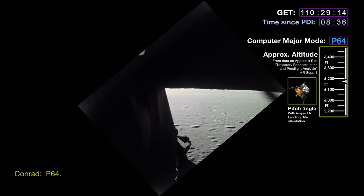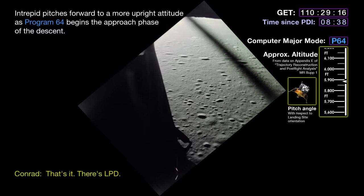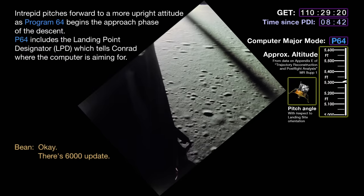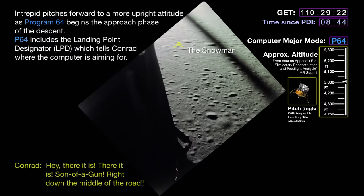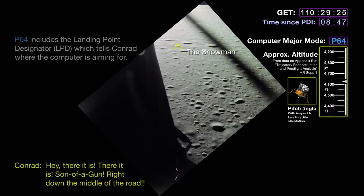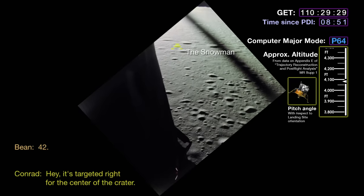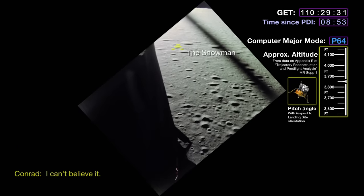P-64. That's it — there's LPD. P-64. Hey, there it is! There it is! Son of a gun! Right down the middle of the road! Outstanding. Forty-two degrees, Pete. It's targeted right from the center of the crater. Look out there — I can't believe it. Amazing. Fantastic.